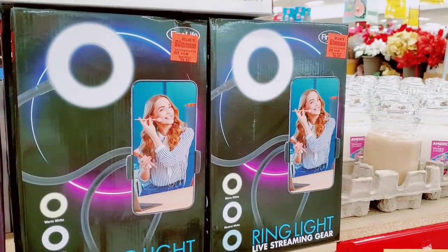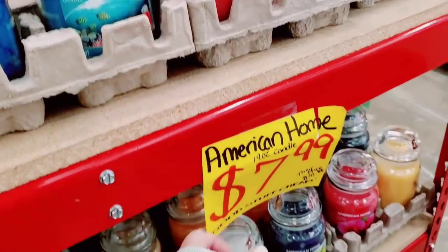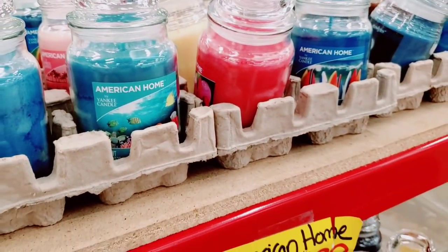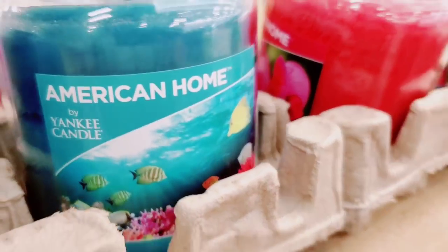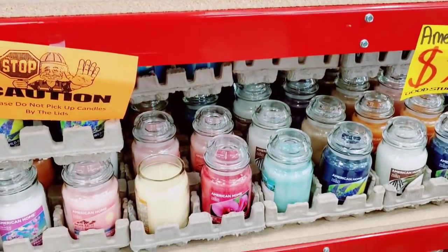Ring light with streaming gear — these are $9.99. Okay you guys beat this into my head long enough — I'm finally up close and personal. $7.99 American Home — you're like, Amy, they're made by Yankee Candle. I was like I don't see Yankee Candle at Hallmark. You guys are right — there it is. There are a lot of summer smells, so not really holiday for right now.